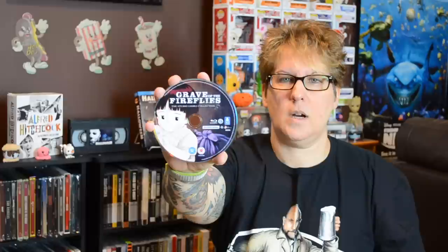This last steelbook I picked up from Zavvi is a Studio Ghibli title — one of my very favorites: Grave of the Fireflies. I just love this movie. I know it's sad and heartbreaking, but what a beautiful movie and a beautiful steelbook to go with it. I was really happy to be able to pick this one up. We have some nice artwork on the disc and very poignant artwork on the inside.